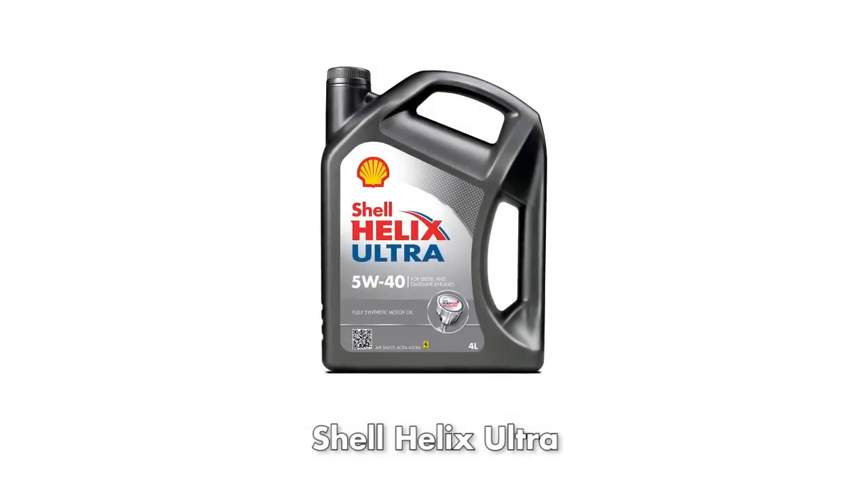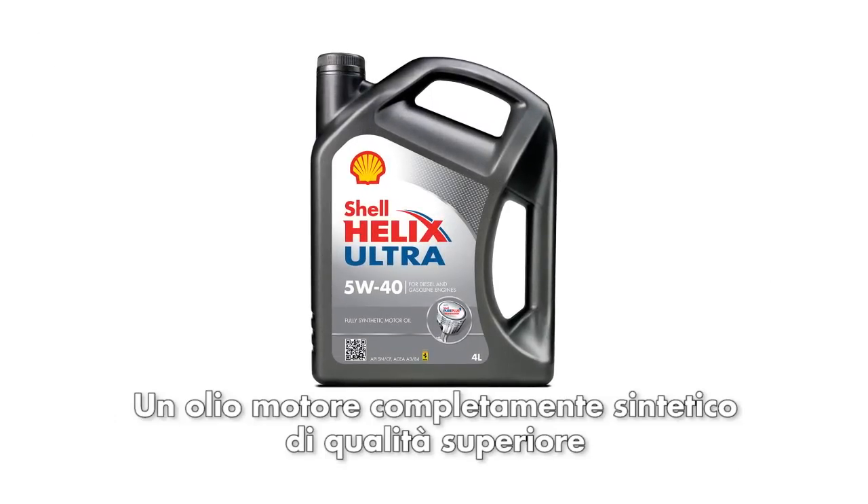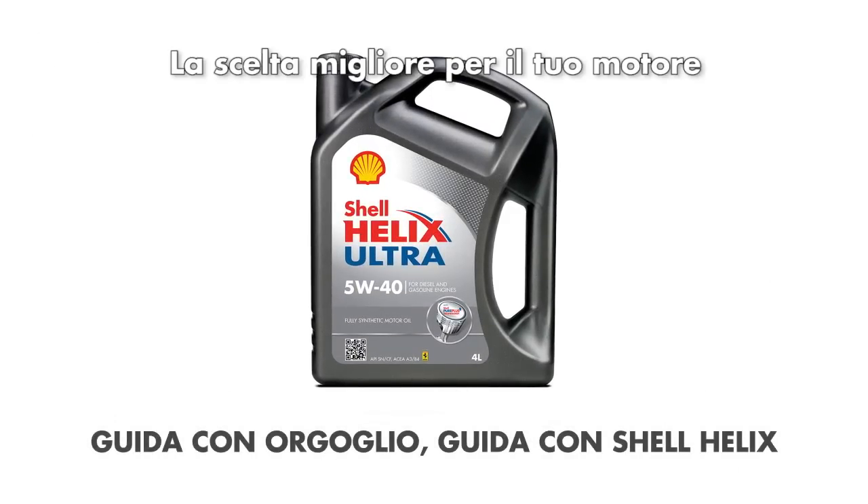Shell Helix Ultra, a superior fully synthetic motor oil. The smart choice for your engine.